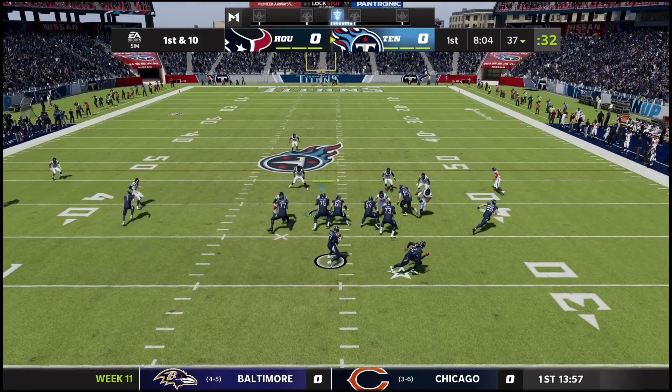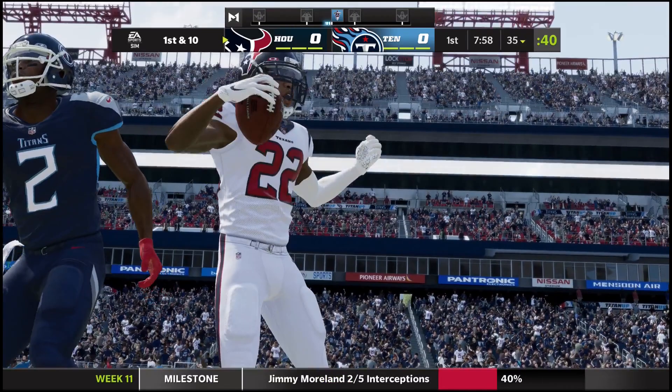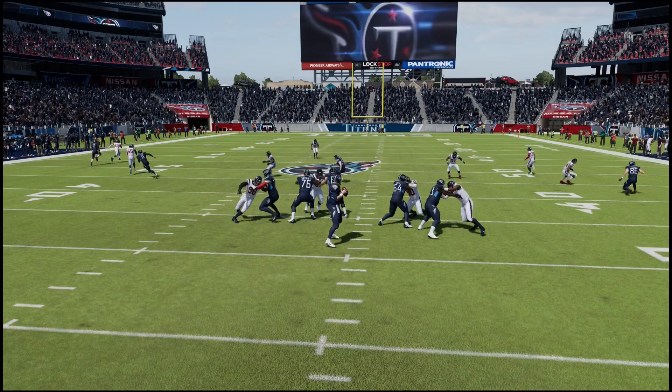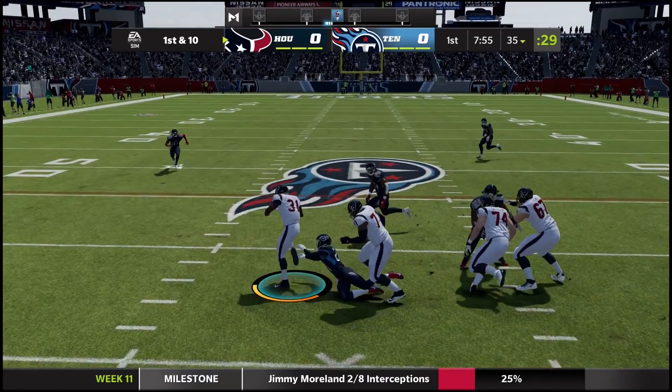Tannehill back to throw, surveying the field — he throws and lofts it up, it's tipped and intercepted. That's Jimmy Morland. The Titans turn it right back over to the Texans — just a weird start to the game already. Pressure from Lynch there, and Reed tips it up in the air long enough for Morland to come down with it.